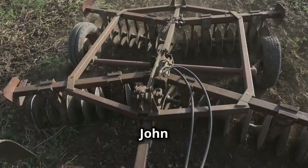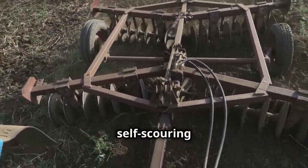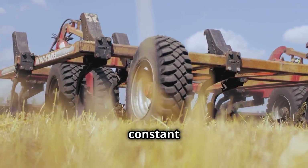In 1837, John Deere, a blacksmith and inventor, designed and built the first self-scouring steel plow, which could easily cut through the dense and sticky prairie soil without the need for constant cleaning and maintenance.